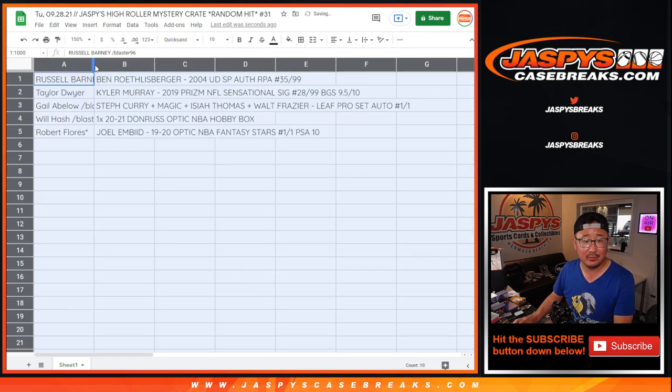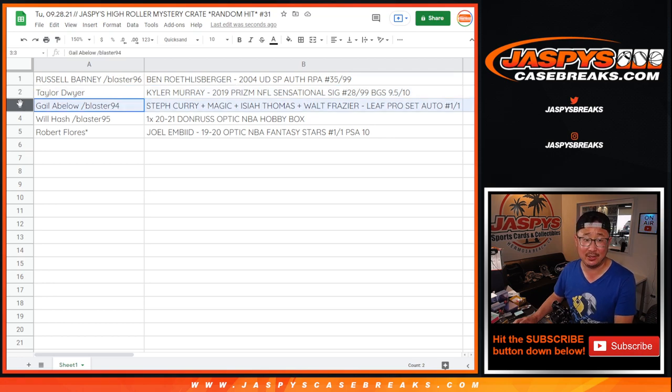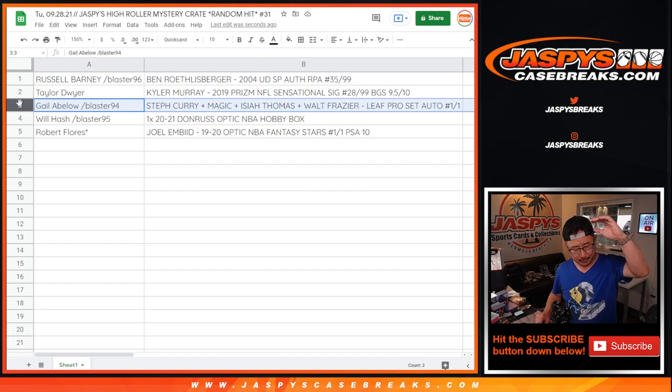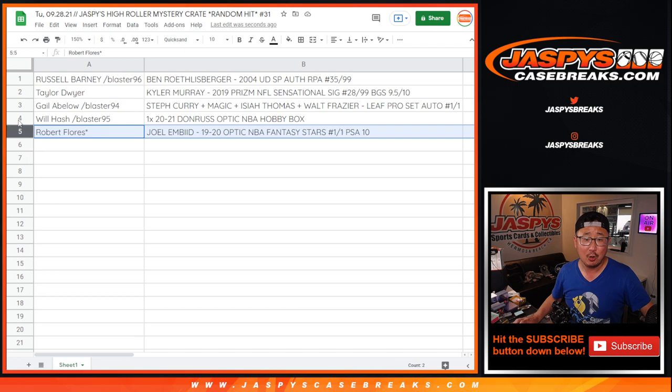Here's how it shakes out. Russell with the Ben Roethlisberger rookie patch auto, numbered to 99. Taylor with the Kyler Murray Sensational Signatures 28 out of 99 — graded 9.5/10. Gail with the quad autograph: Steph Curry, Magic Johnson, Isaiah Thomas, Walt Frazier — all aboard the Big Hit Express! Will got a hobby box of 2021 Donruss Optic Basketball — you can sell it, or if you rip it and get something cool, definitely let us know. Robert with the 1 of 1 Joel Embiid Fantasy Stars insert, graded PSA 10. All aboard the Big Hit Express!